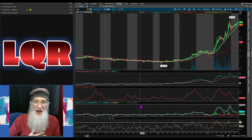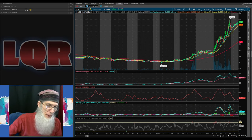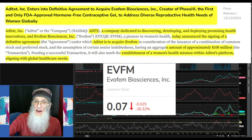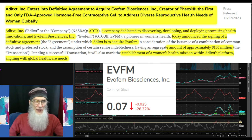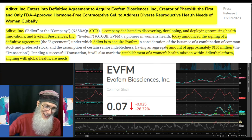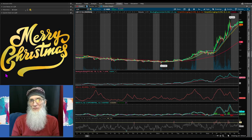I did have another stock I wanted to share — EVFM, Evofem Biosciences. They make a topical contraceptive for women with no pill and no hormones, and they are being acquired by another company for $100 million. Be sure to do more due diligence on Liquor House and EVFM as well. You know I don't cover everything. The more you know, the more you're gonna grow. See you folks.